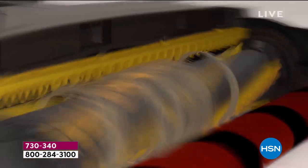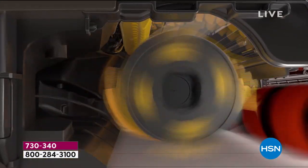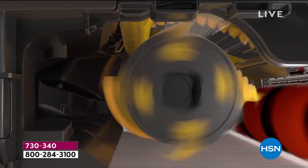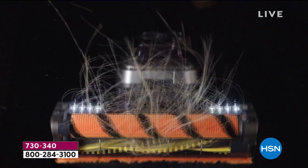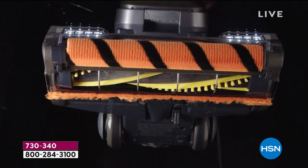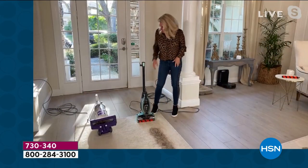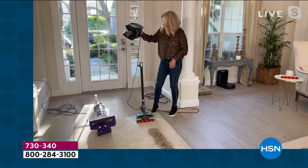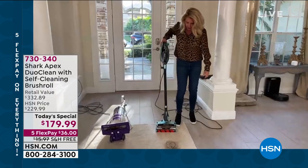This is the way it works: those yellow flaps prevent a tight hair roll on the brush, and that comb in the top left corner actually grabs the loose hair and puts it into the dustbin. So every time it turns on, it cleans itself — no matter what. It's literally like having a clean brush roll every time you take it out of the closet.